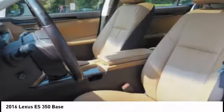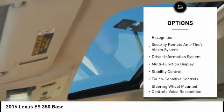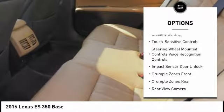Here are some of this vehicle's great options: traction control, stability control, power steering, cruise control, airbags, front knee airbags, power brakes, fog lights, child safety locks, trip computer, and tachometer.